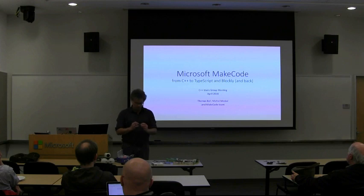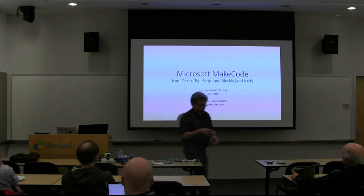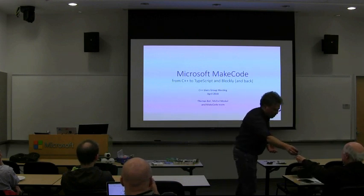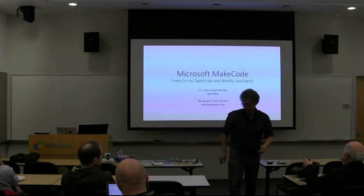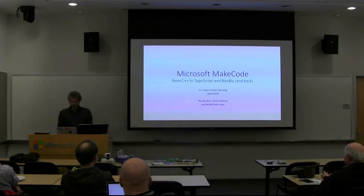This Microbit has already been programmed. If you press the A button, it makes an X. If you press the B button, it makes a smiley. If you shake it, it clears. This will last for probably weeks on battery power, so it's quite efficient. Okay, let's just dive into it.